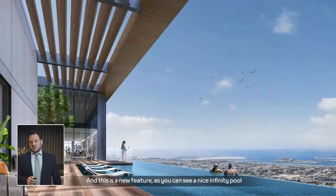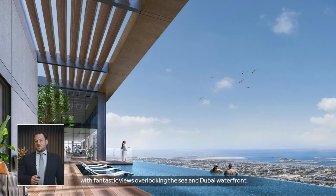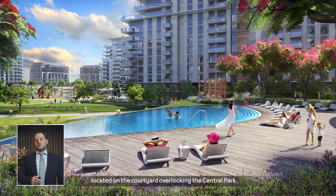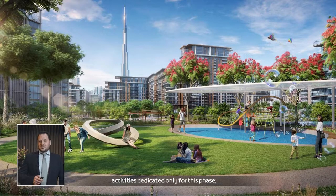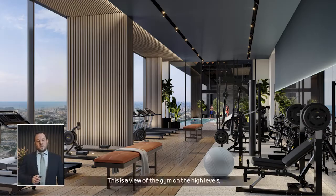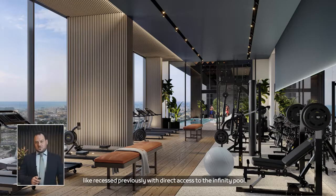There is a new feature: a nice infinity pool at the top, located directly beside the gym, with fantastic views overlooking the sea and Dubai waterfront. This is a second pool for residents in this building, located on the courtyard overlooking Central Park, as part of the private courtyard activities dedicated to this space, in addition to the future facilities in the Central Park itself. The gym is on the high levels, capturing fantastic views of the Dubai waterfront, with direct access towards the infinity pool.